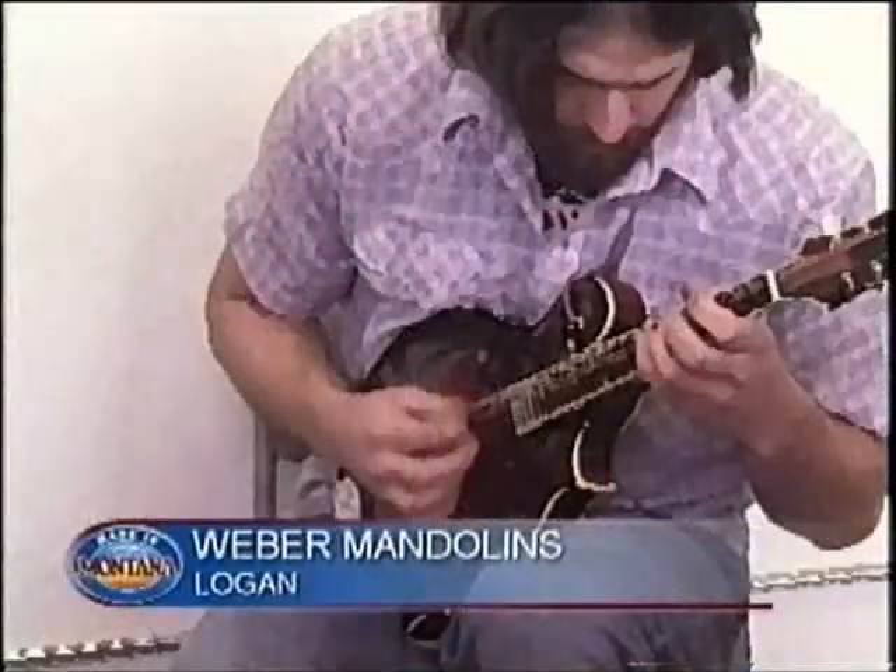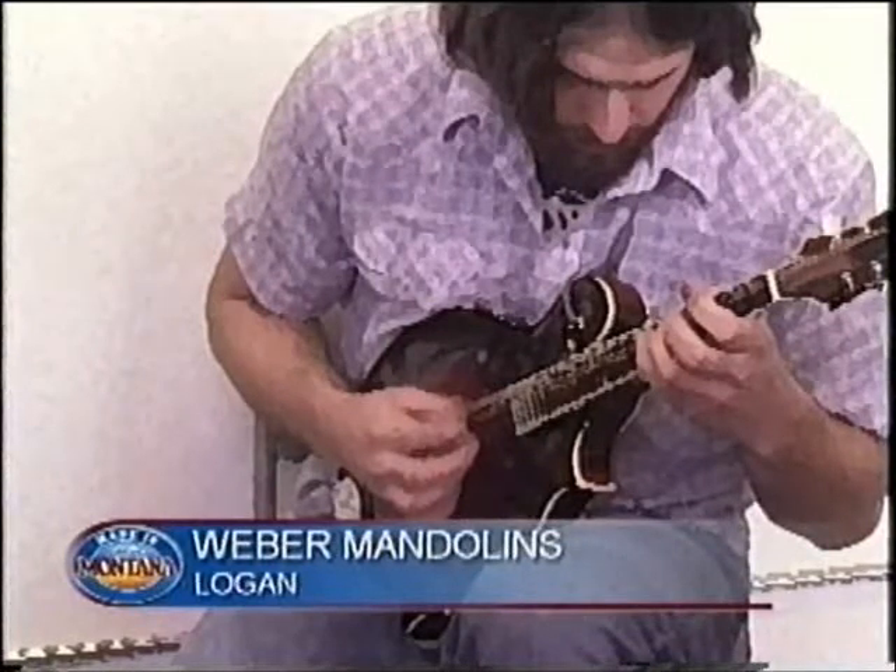Welcome to Business Made in Montana. I'm Sarah Lenock. Montana musicians know where to go to find the finest acoustic instruments. These instruments, made in a brick schoolhouse in Logan, Montana, are known around the world. Customers appreciate the careful craftsmanship behind world-famous Weber mandolins.